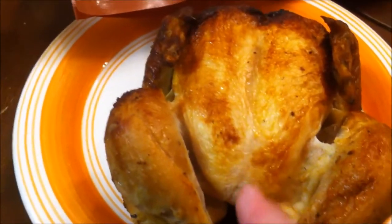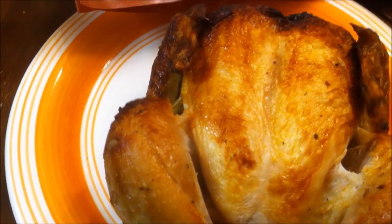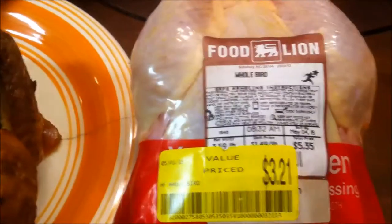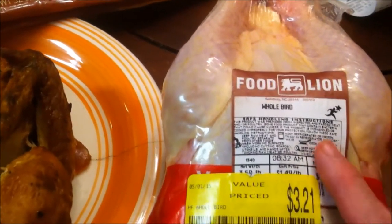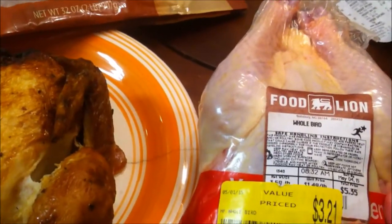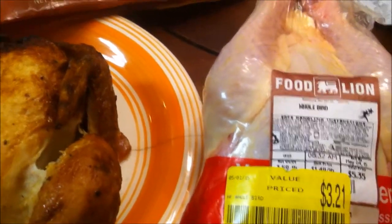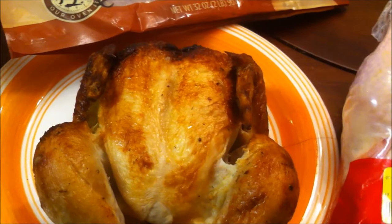So for the $5.35 you would have paid for the raw chicken and the $6.49 for the rotisserie, it's about a dollar difference. And with the rotisserie you get to take it home and eat it immediately — even in the vehicle on the way home. With the raw chicken you have to come home, unpackage it, take the giblets out, season it, get a pan, preheat the oven, and wait 45 minutes to an hour for it to finish cooking. So the better value really depends on what you need it for.